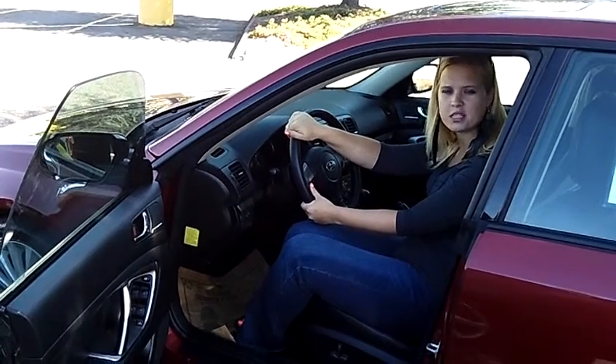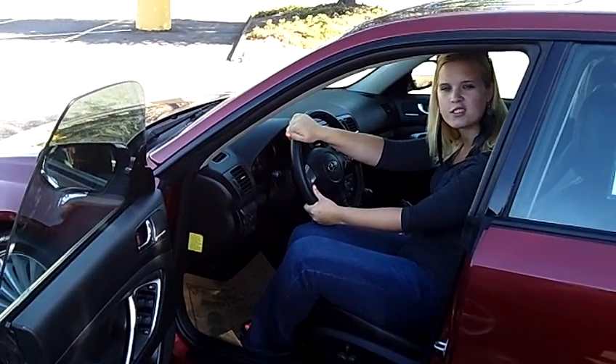This is a great vehicle. Come on down and give this one a test drive. Also send us an email or give us a call. Thanks for watching.